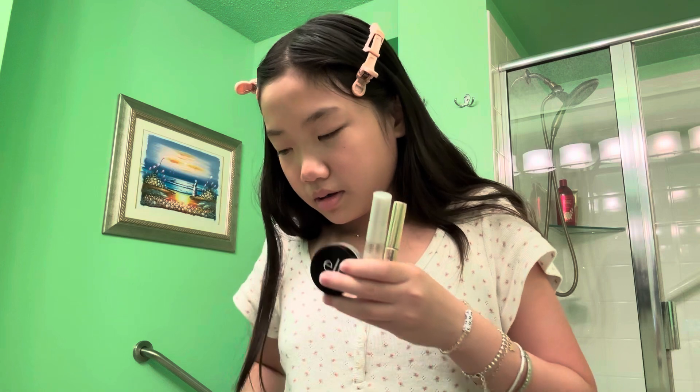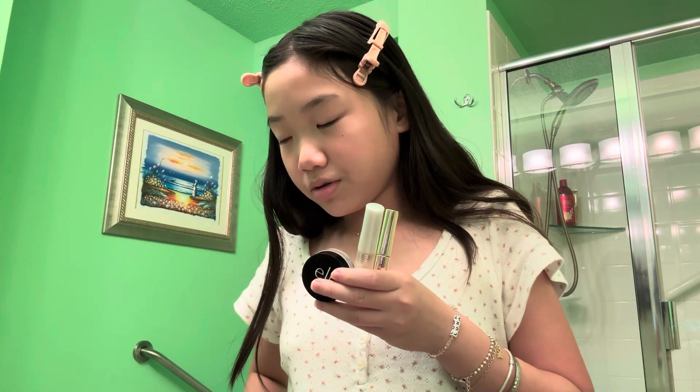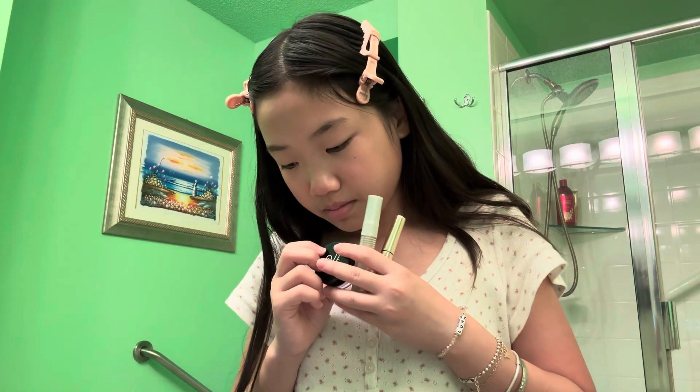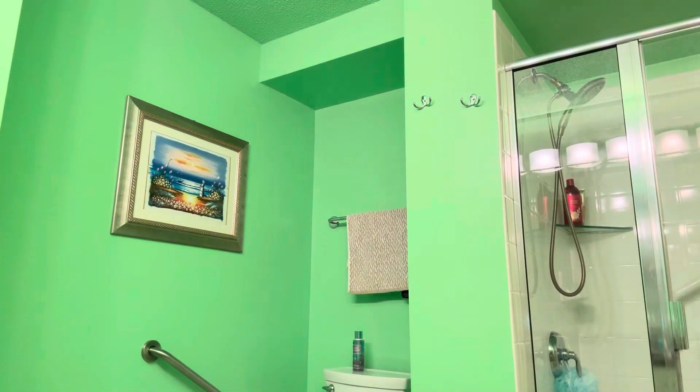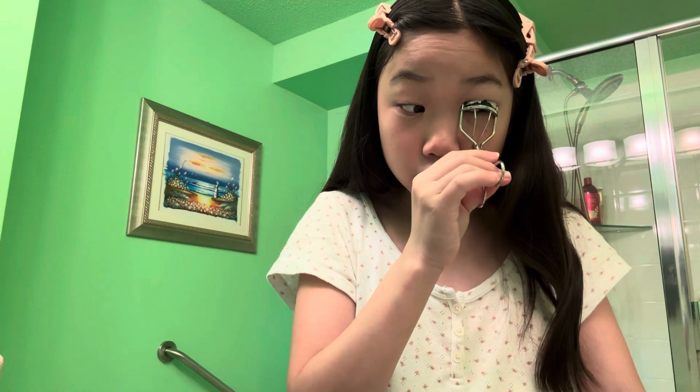Now it's time for brows. This is one, two, and three. Siri, pick a number one, two, three — it's one! This is like one of my favorites but I never use it for some reason. Next is going to be mascara — I'm going to put my eyelashes first and then pick the mascara.